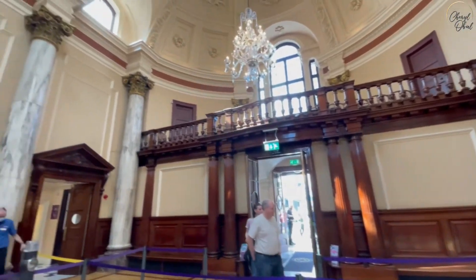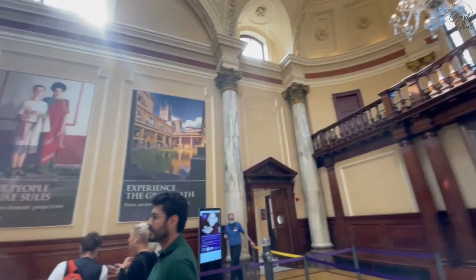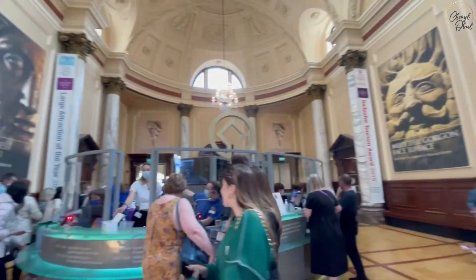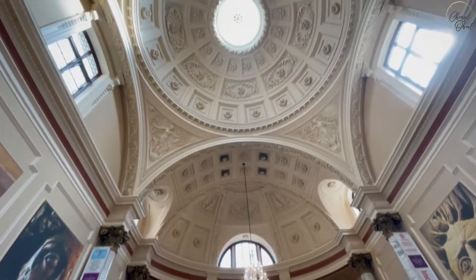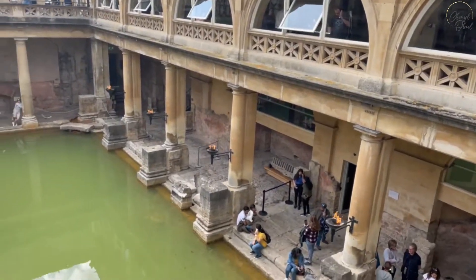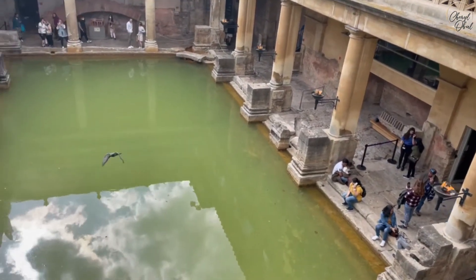There was no line or wait time to get inside the amazing Victorian-style reception hall of the Roman baths. Here you can pick up your audio guide, which looks like a phone, and teaches you about the history of the Romans as you stroll around throughout the complex.